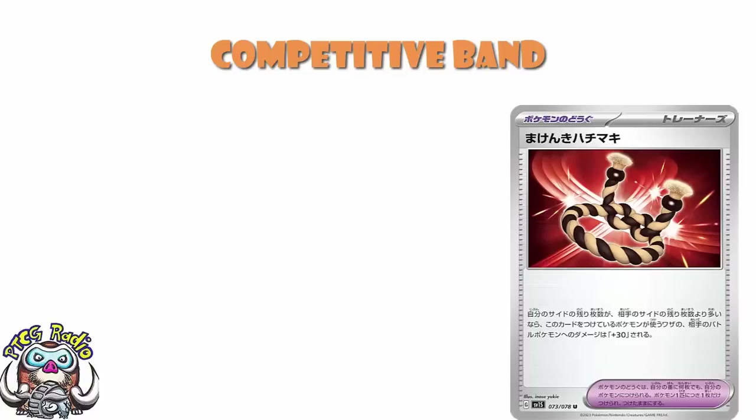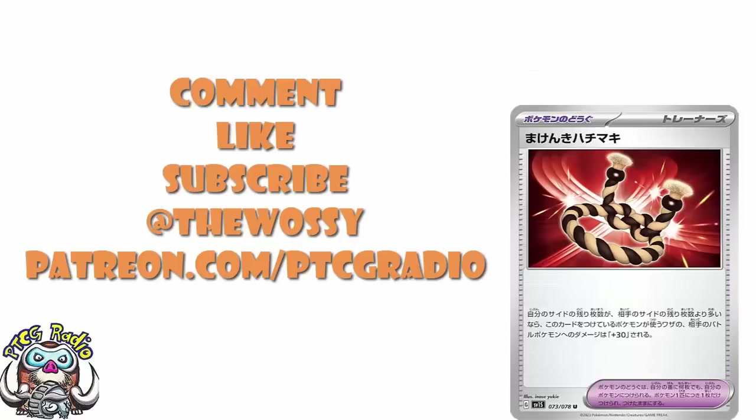Now it's over to you guys. I want to know what you think about this card, how much play you think it's going to see. Let me know in the comment section. Make sure you like this video, subscribe to this channel, follow me on Twitter at TheWarsie — that's where we talk about Pokémon and a whole bunch of other card games. Please do consider checking out patreon.com/pttgradio to support the channel, get bonus podcasts, join our Discord, and get shoutouts like the lovely Jolena Renji, who's been a supporter for a few months now. Thank you very much for all the support. Look after yourselves till next time — my name's Ross and you've been watching PTCG Radio.